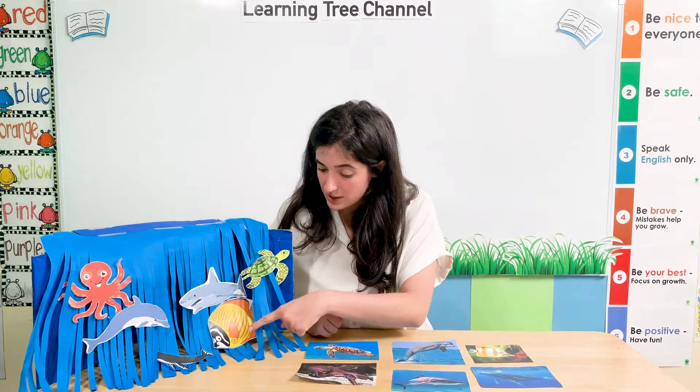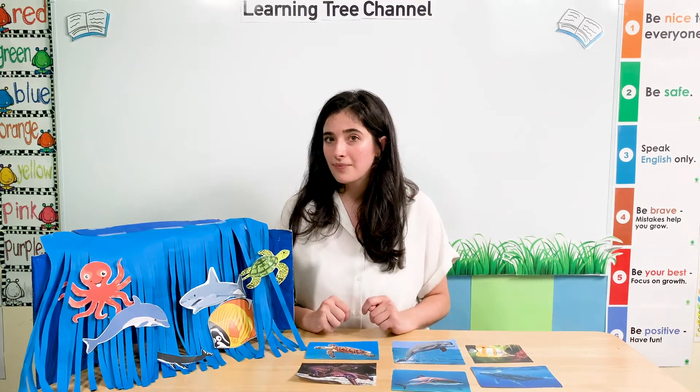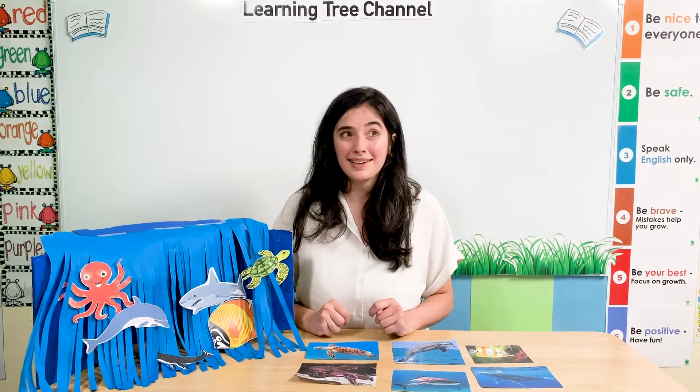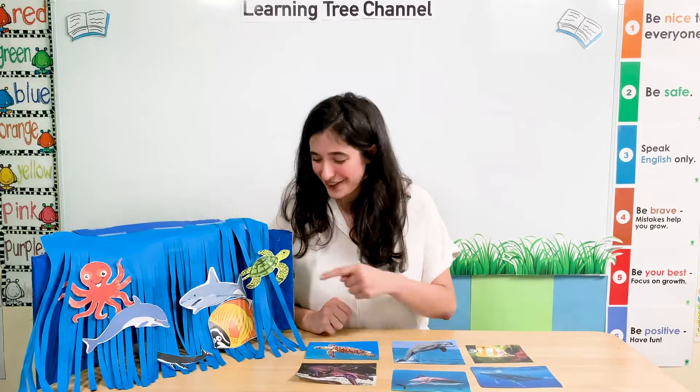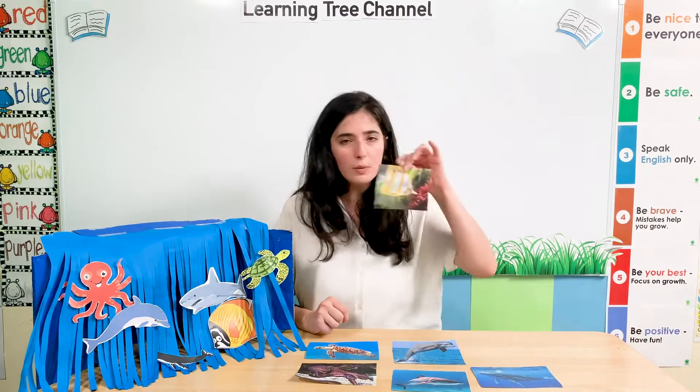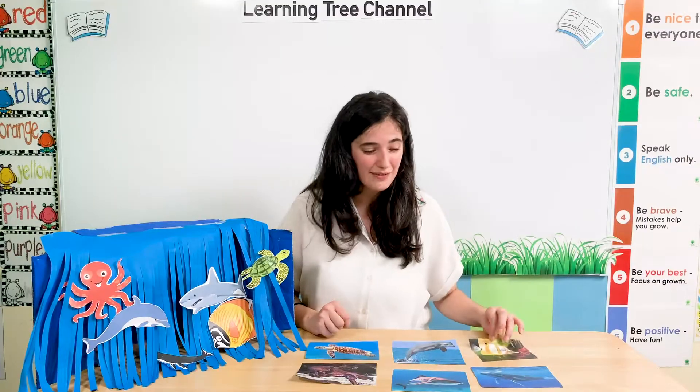I can see some more animals. What sea animal is it? It's a hippopotamus. No, it isn't! Oh, it's a fish. Of course. We know it's a fish. It's a fish. Well done, Little Sprouts.